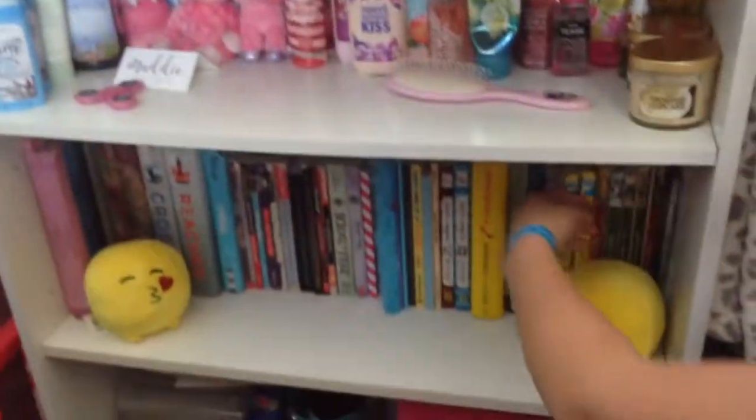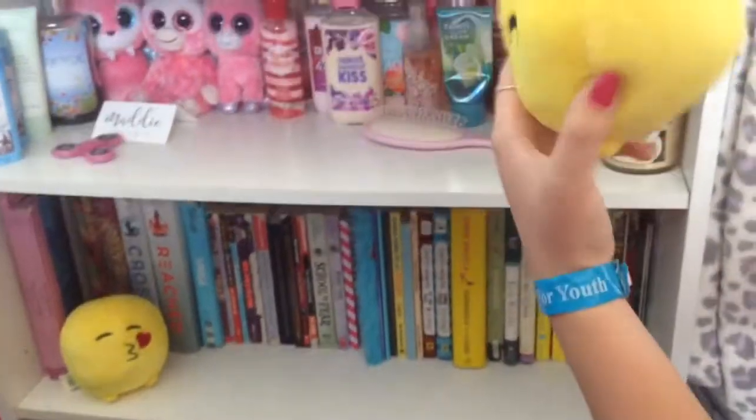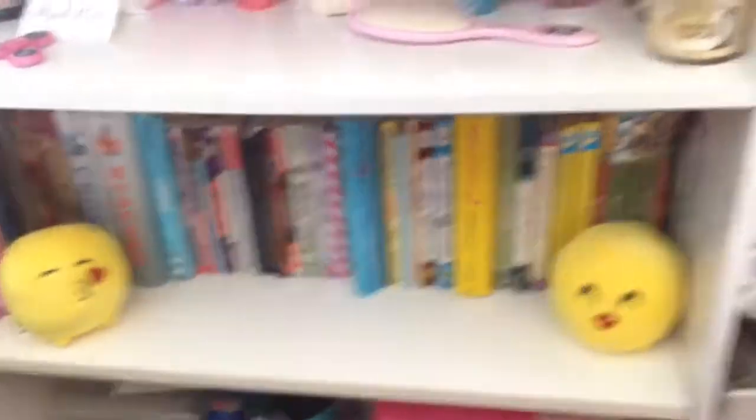Then right here is just a bunch of books and old journals, and I have these little plush thingies — little emoji things. And then at the bottom is random stuff. And then my makeup bag, because I don't keep it in the bathroom because I have a little sister who likes makeup, and I don't want her to get into it.